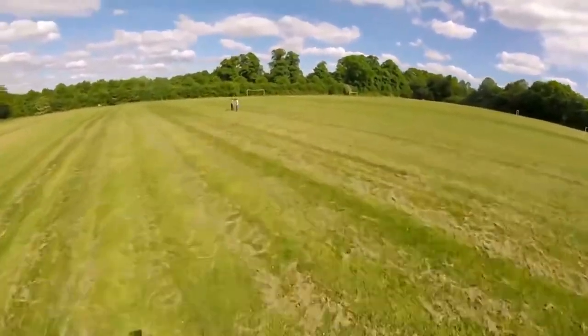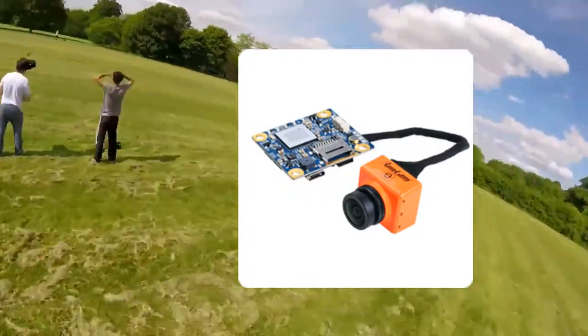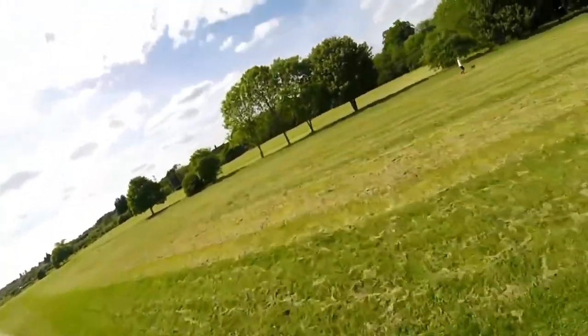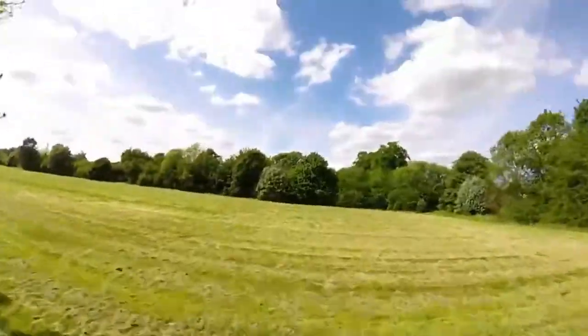Back to my top 5. In 2nd place is the RunCam Split. It records in HD and sends out a first-person view. It weighs 21 grams, which can greatly reduce the weight of a drone, considering you don't have to have a GoPro or other camera on it.